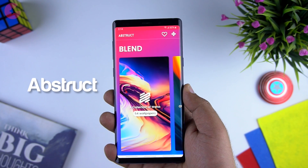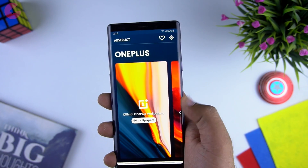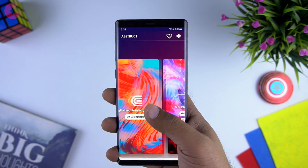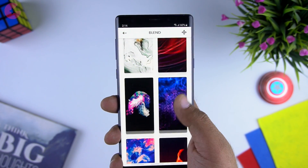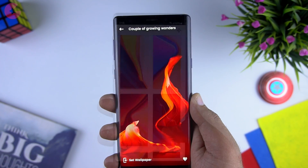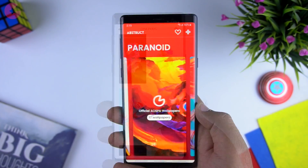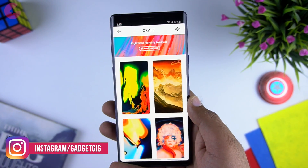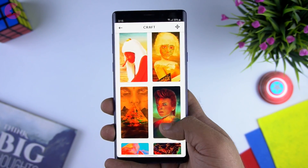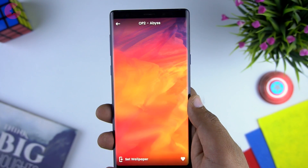Next app is Abstract, a wallpaper app designed by Hampus Solzon, the award-winning OnePlus wallpaper artist. There are over 300 exclusive wallpapers available only through this app, all in 4K resolution, and the app automatically applies the wallpaper for your device. You can get official OnePlus wallpapers made by Hampus from OnePlus 2 all the way to the latest OnePlus 7. Apart from OnePlus wallpapers, there are other colorful and vibrant wallpapers available that look great on any phone.